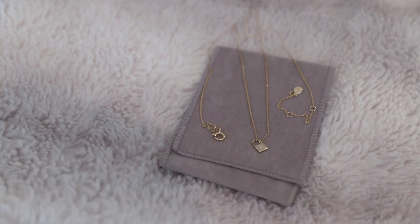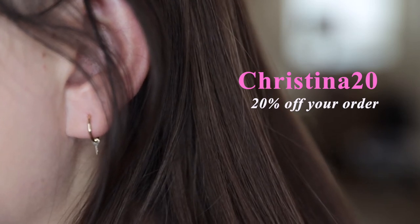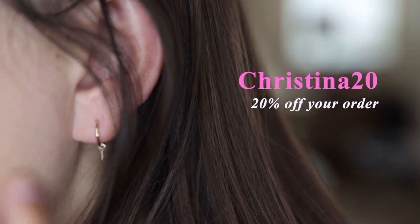If you're interested in purchasing any of the pieces from this brand, I do have a 20% off discount code. The code is CHRISTINA20 and it's valid through December 31st, 2021.